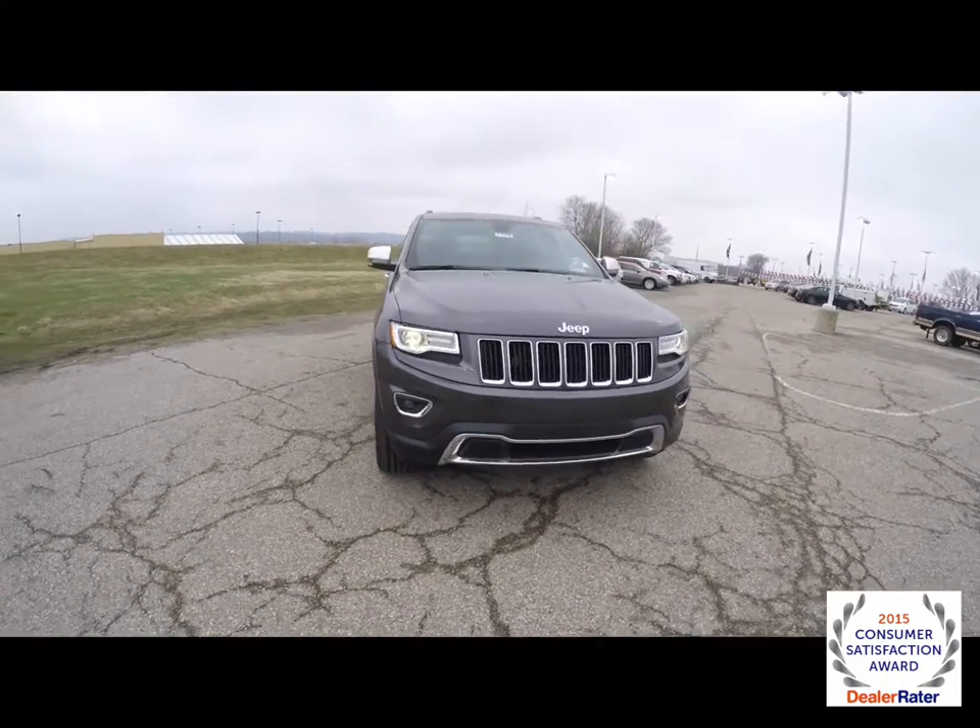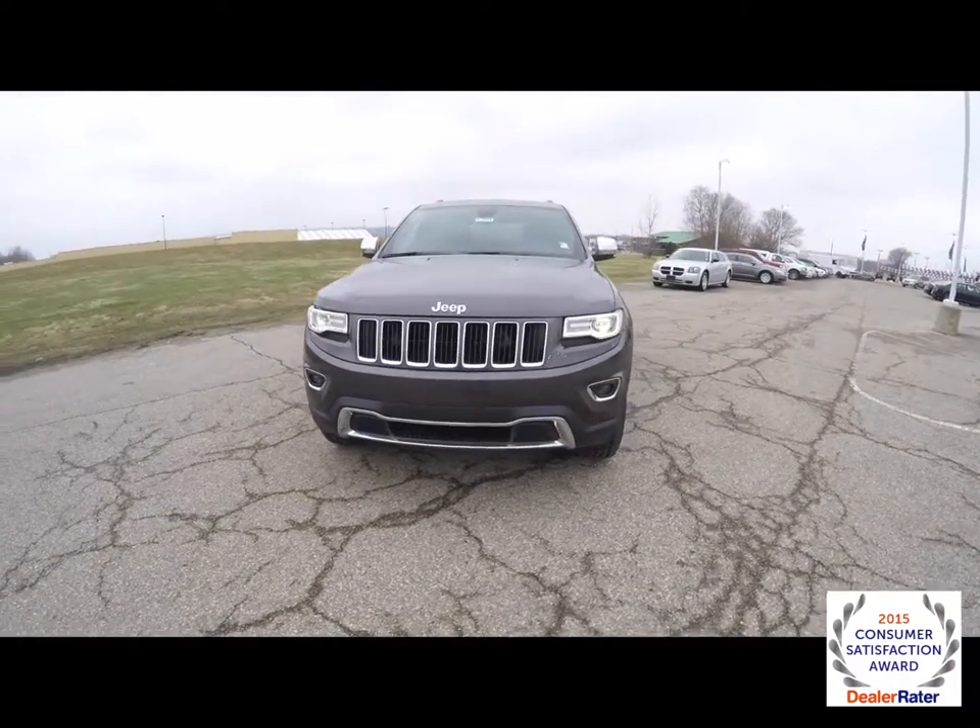Hello everyone. Today we're going to take a quick walk around look at this brand new 2015 Jeep Grand Cherokee Limited.